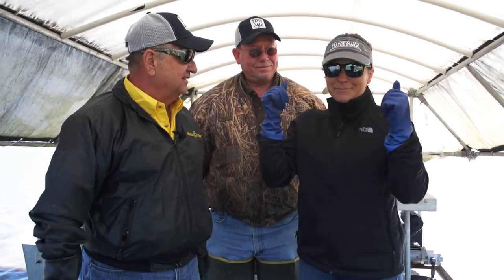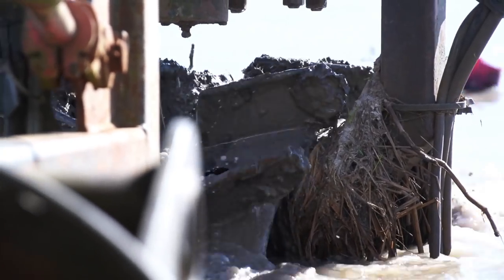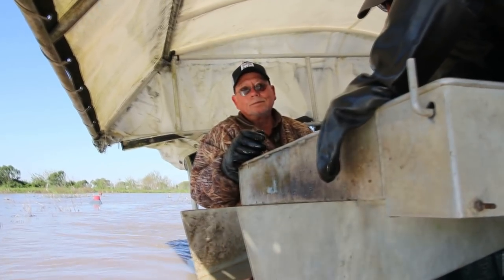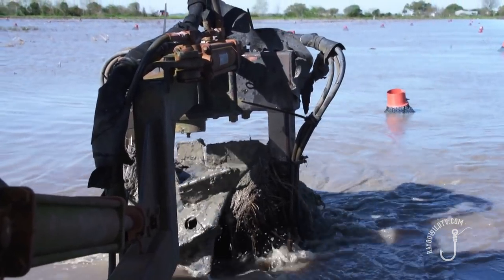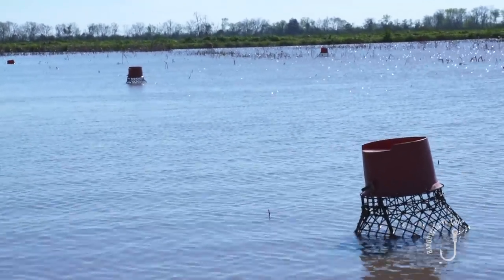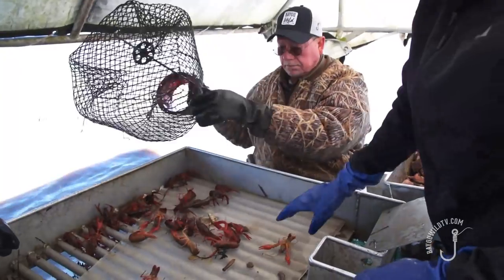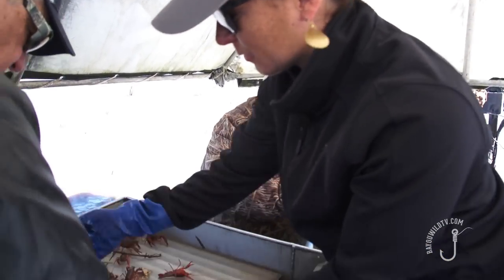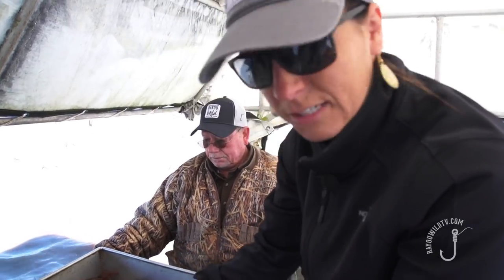We got our traps baited out and the boat ready with Barry. We're getting ready to go out and do our crawfish excursion. This is my first time crawfishing — I can't wait to get them! One of the things we offer here is crawfish excursions, getting people from all over the world to experience this and share our Cajun culture. We normally start about a week before Thanksgiving depending on the weather and go all the way till June 1st. We're sorting them based on their size — small ones go back, these are little babies, a lot of small ones in this batch.